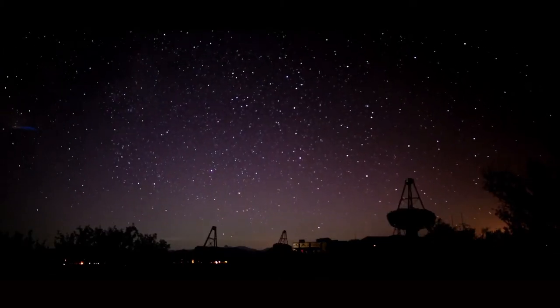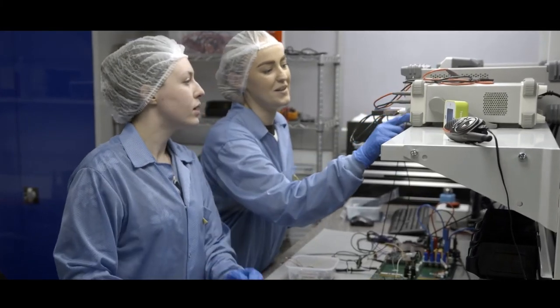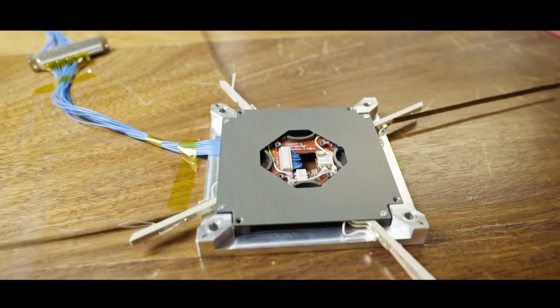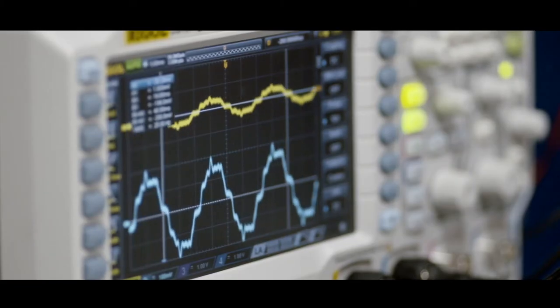AirSat is the start of collaborative space research here in UCD. It's going to be the beginning of a flourishing of new ideas, new innovations and new capabilities in space for Ireland. Hopefully there's something for everyone, because it does take every sort of person to build a satellite.